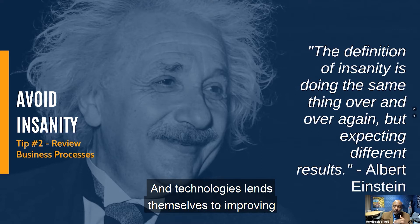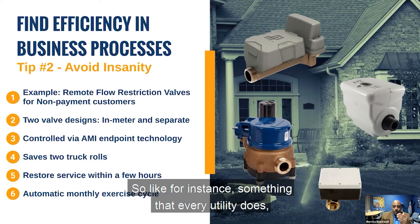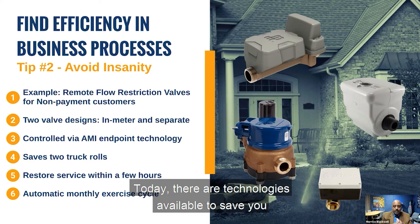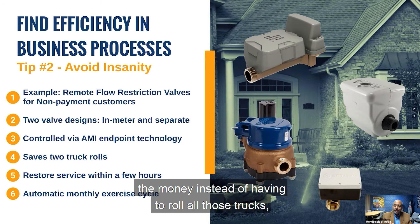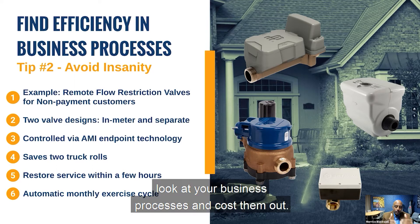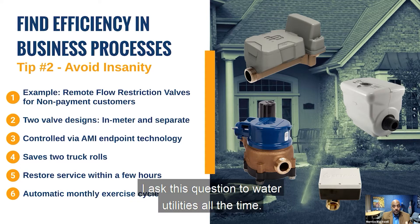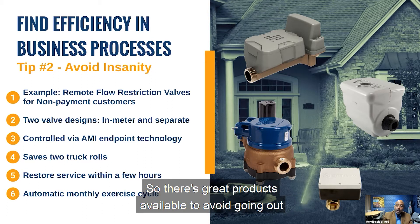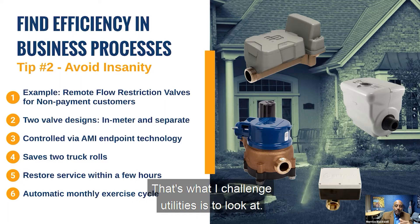Technology lends itself to improving a lot of business processes. For instance, something every utility does — shutoff for nonpayment — that's a costly part of the water cycle. Today there are technologies available to save you money instead of having to roll trucks to do those things. I challenge utilities to cost out your business processes. Do you know what it costs to shut someone off? Most utilities don't know that. There are great products available to avoid going out to shut customers off, saving those truck rolls.